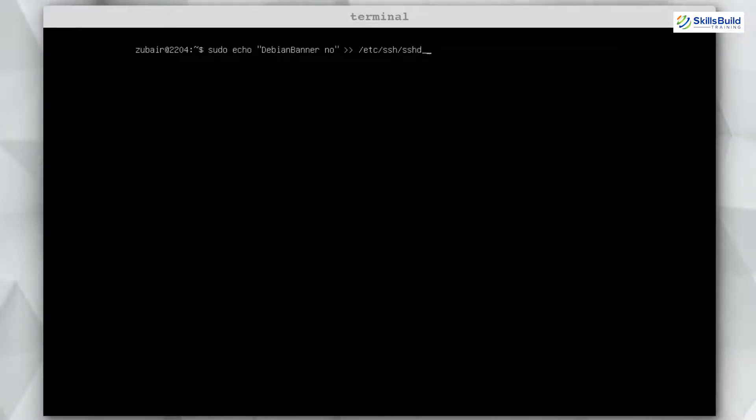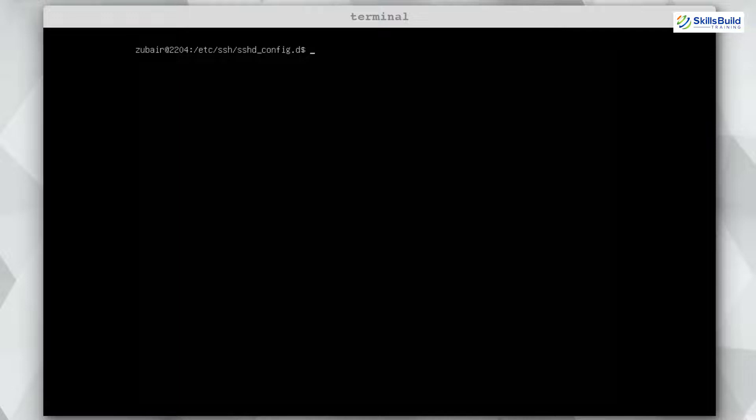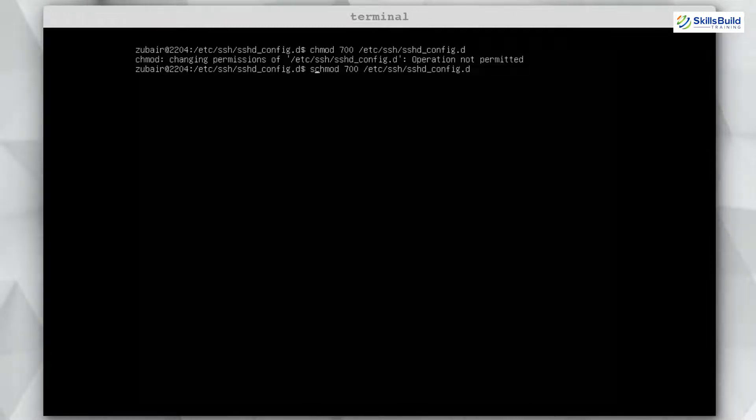To disable the banner, run: sudo echo "DebianBanner no" >> /etc/ssh/sshd_config.d/10-my-sshd-settings.conf. If it says permission denied, you need to change the directory permissions using: sudo chmod 700 /etc/ssh/sshd_config.d/. After fixing permissions, re-run the command to add the banner argument into the configuration file, and you are good to go.